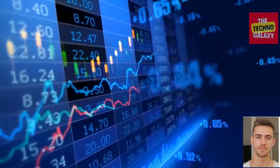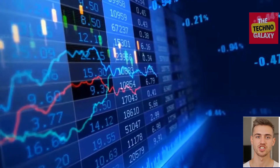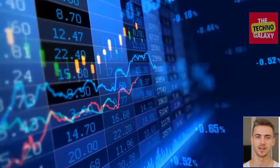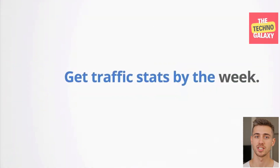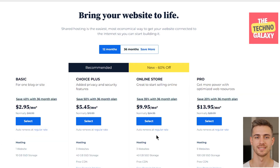The second factor is uptime. This measures the amount of time for which your website is up and running, and is generally shown as a percentage. Bluehost is one of the best in this regard as well, with an uptime of 99.98% over the course of a year, and although each hosting company experiences some downtime, Bluehost is one of the best in this regard.